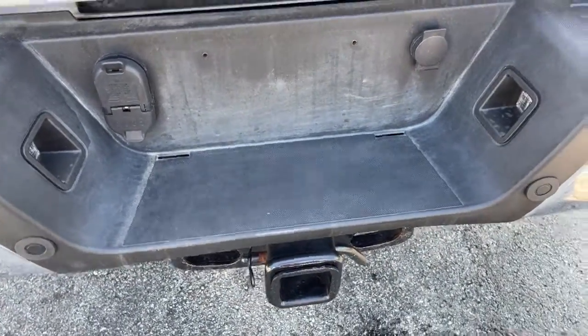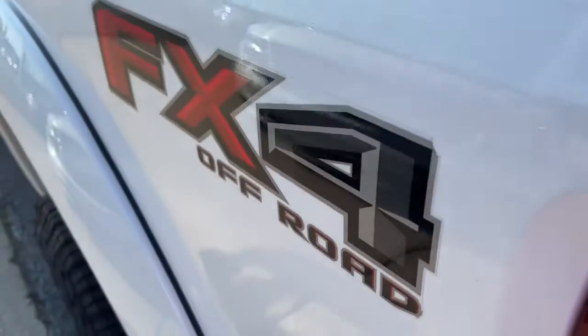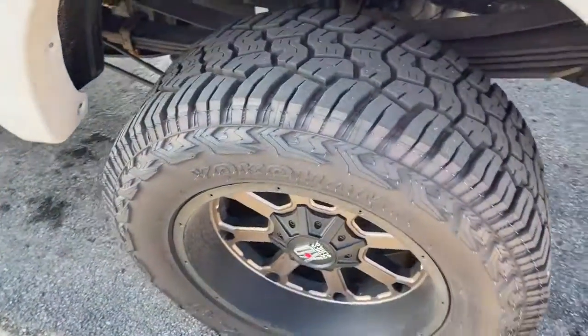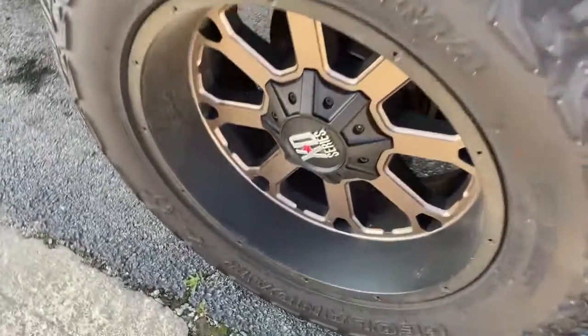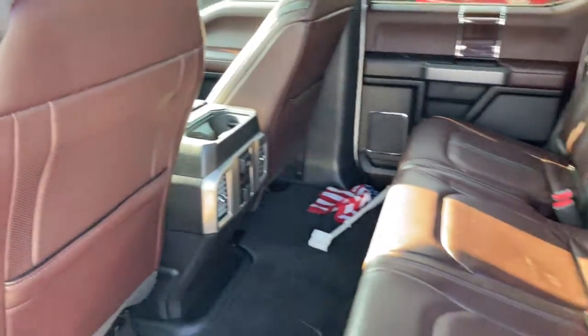The following are some of this vehicle's highlighted options: navigation system, four-wheel drive, heated mirrors, remote engine start, cooled front seat, heated rear seat, power passenger seat, woodgrain interior trim, premium sound system, and fog lamps.